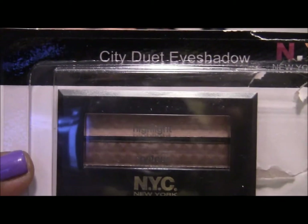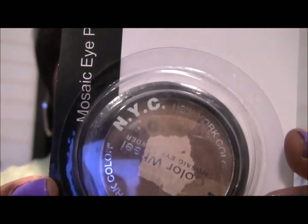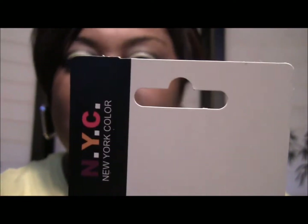And then I got some NYC products. I got some City Duet eyeshadows. I actually did open this one so I could see what it was called — this one is called Eastside Brown. And then this one is called Soho Spice. Then there are also the Mosaic Eye Powder. I did not open those because I'm going to use them for a giveaway. This one has some light browns, some dark browns, and some beige — also from NYC. And this one has some blues, some browns, and a tan.